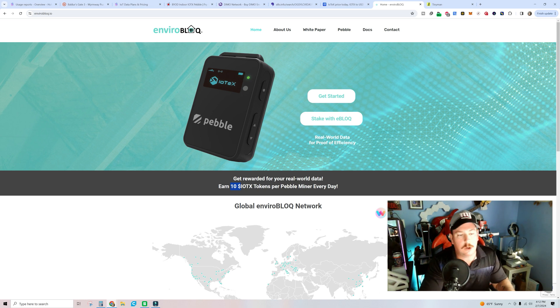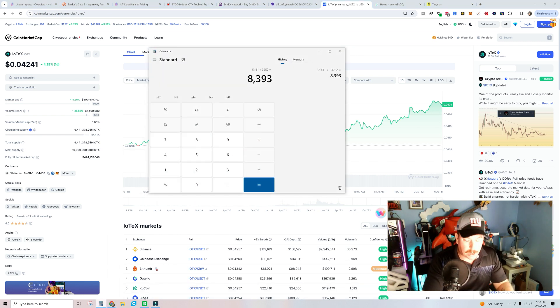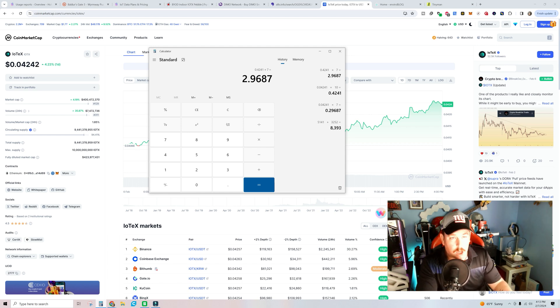That's 70 IOTX tokens a week. IOTX at today's current price is sitting at four cents, so 10 IOTX times $0.04 equals $0.42 a day. Times seven, you're going to be earning $2.96 a week with just that token.